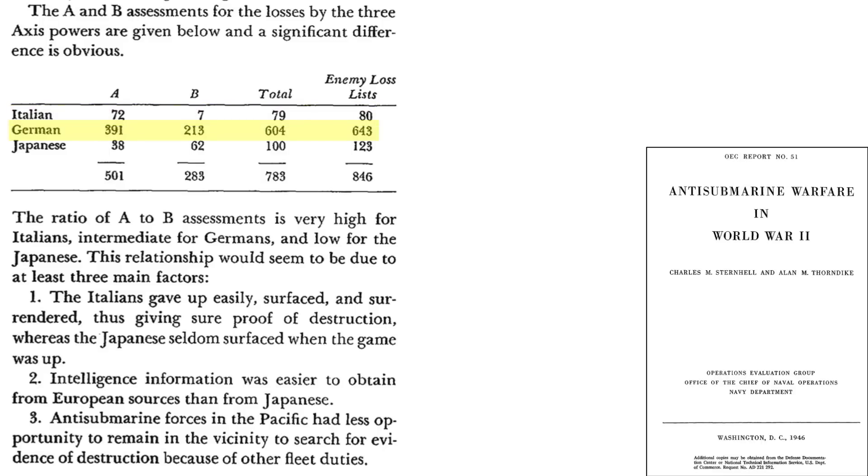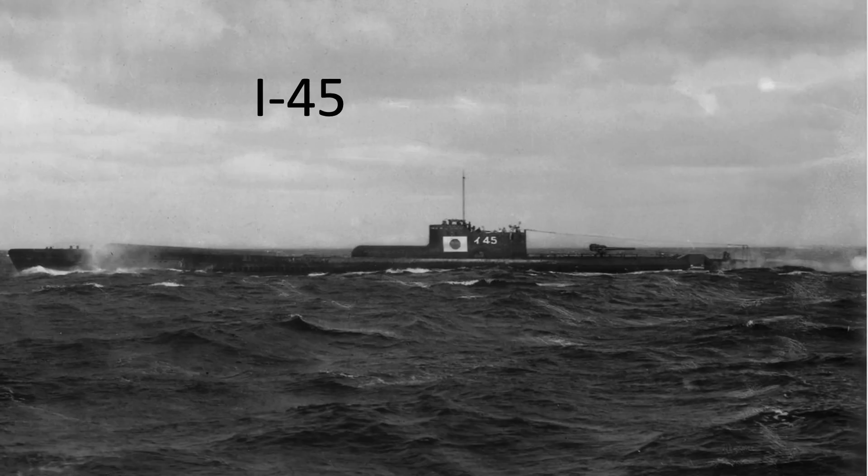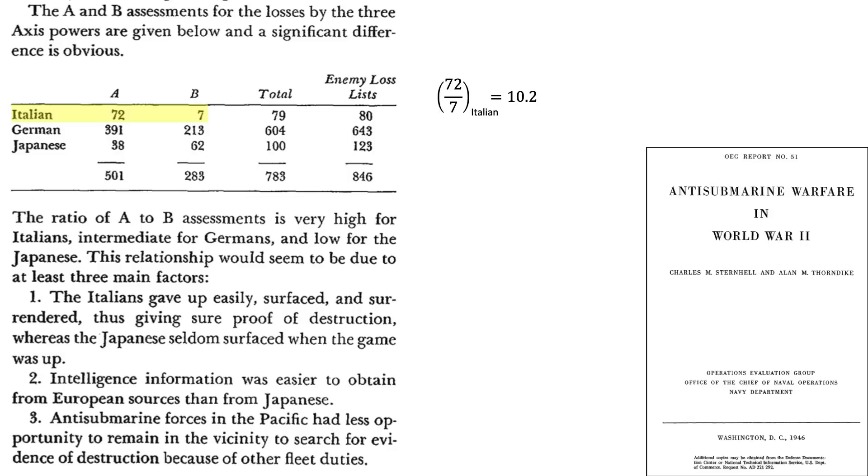Total Italian, German, and Japanese submarine losses in World War II are also shown, and underclaiming occurred for all Axis belligerents. The ratio of U-boats claimed sunk versus probably sunk was very high for the Italians, medium for the Germans, and low for the Japanese. This is due to the Italians surfacing and surrendering easily, whereas the Japanese seldom surfaced even when the game was up. Intelligence was easier to gather from European sources, and in the Pacific theater, anti-submarine aircraft and ships could not generally orbit to evaluate the results of an attack.